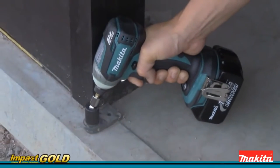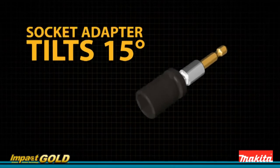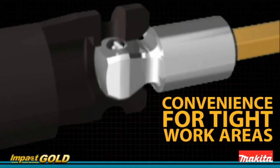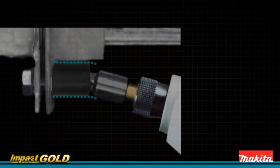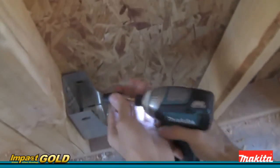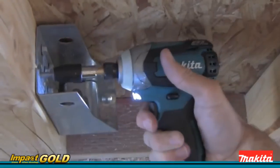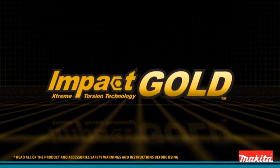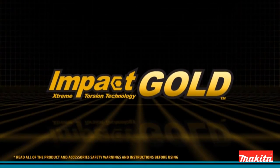Makita Impact Gold socket adapters tilt up to 15 degrees, great for use in tight work areas. These versatile adapters also work great in the straight position. No need to carry two adapters — one Impact Gold adapter does it all. Makita Impact Gold — the new gold standard in impact driving.